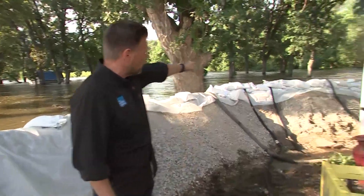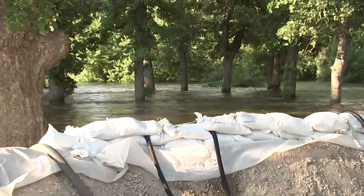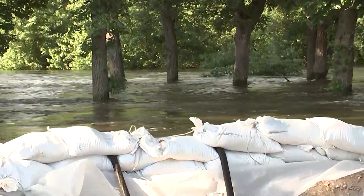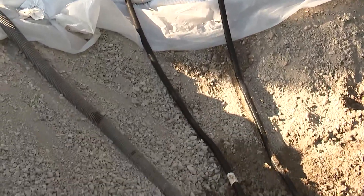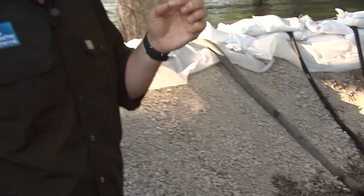The West Fork of the Des Moines River — you can clearly see, if this wall wasn't here and if these sump pumps weren't working, this property would have four, maybe five feet of water in it. Their system is working, but still so much water has to go down, and it is slowly receding.